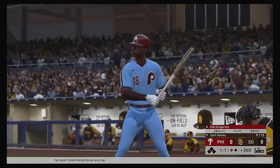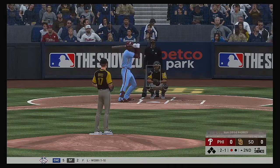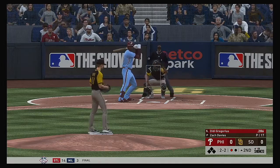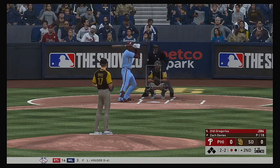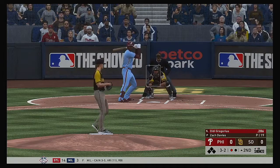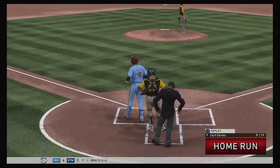Bases empty with one away, bringing up Didi Gregorius. The 1-1 is taken for ball two. Right on the corner, two and two. Fouled away. No score here as we play inning number two. Three and two now — and he gets around on one and hits it high and deep to straightaway right. And this ball is gone! No chance to make a play on that one.